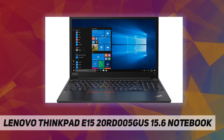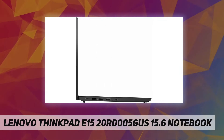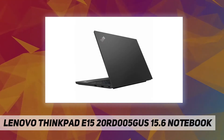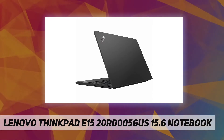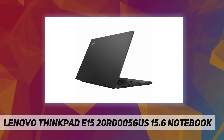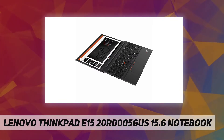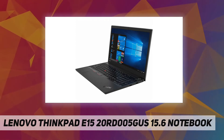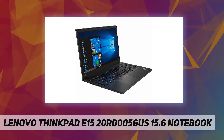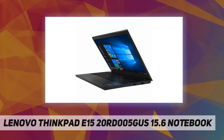Processor manufacturer: Intel. Processor type: Core i5. Processor generation: 10th Gen. Processor model: i5-10210U. Processor speed: 1.60 GHz. Processor core: Quad Core. Standard memory: 8 GB. Maximum memory: 16 GB. Memory technology: DDR4 SDRAM. Number of total memory slots: 1. Number of occupied memory slots: 1. Intel Optane memory ready: Yes.